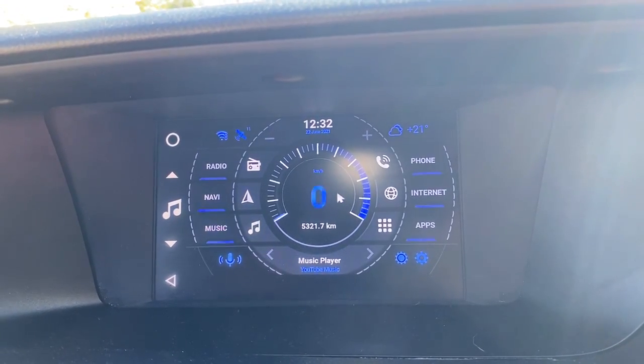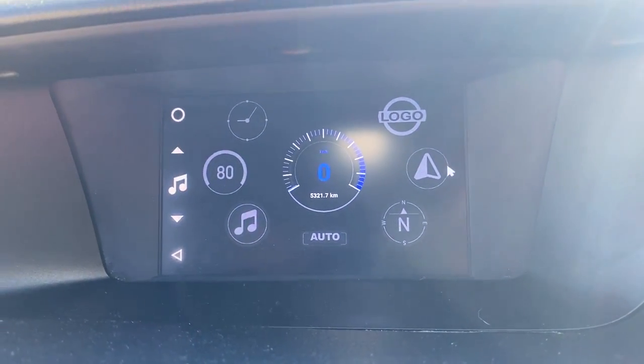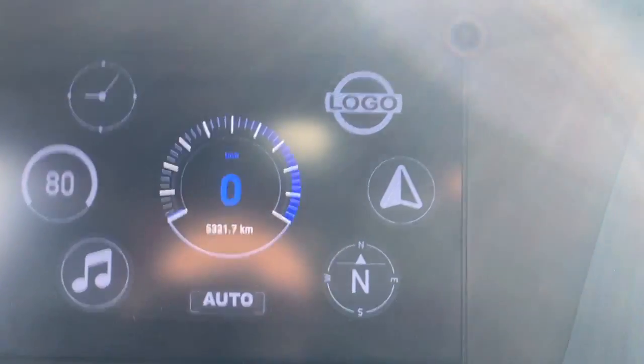In the center we have an option for like a speedo, or we've got a couple of options like a logo, GPS, compass, clock — all that kind of stuff there. That's mad.